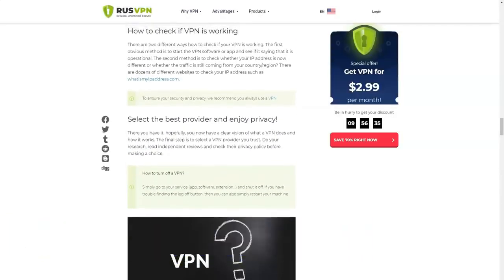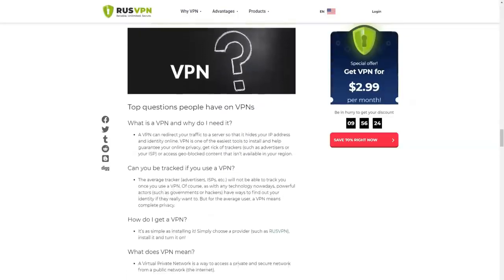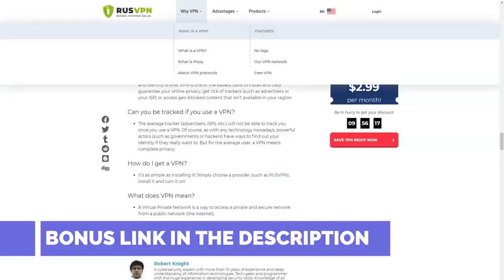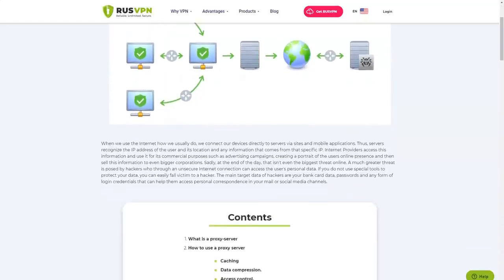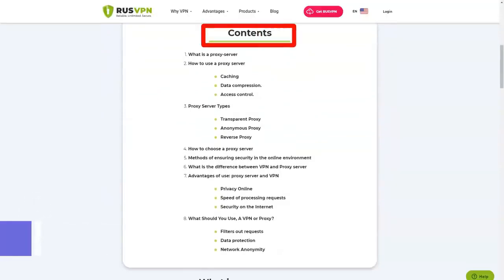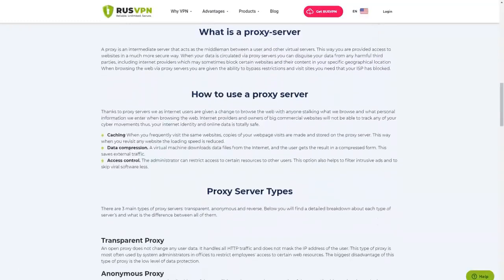When using a VPN, all sent traffic is encrypted with 256-bit encryption. Decryption is performed on the remote server, which guarantees the confidentiality of the data. Even the provider that gives you internet access cannot see it. The same technology works for receiving information — data is encrypted on the server and only then sent to your device. Even if someone manages to intercept it, they will not be able to decrypt it without a unique key. Among other security tools, we note the kill switch function — instant disconnection when VPN problems are detected — and protection against DNS leaks. RusVPN does not have split tunneling, a built-in ad blocker, or antivirus protection. However, the set of security tools available is sufficient to cover the needs of most users.